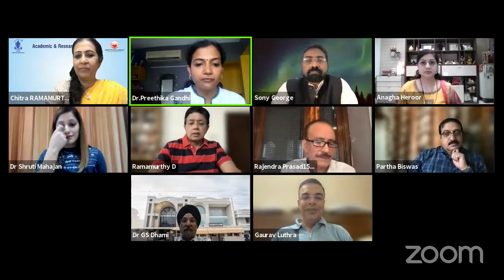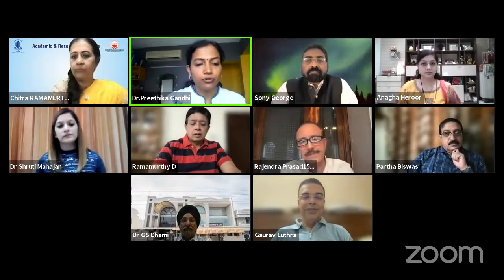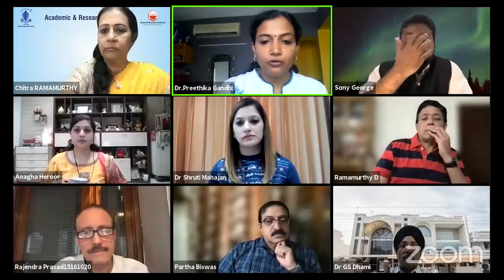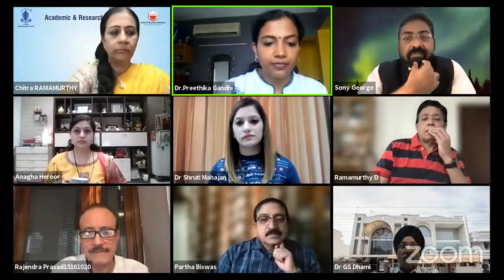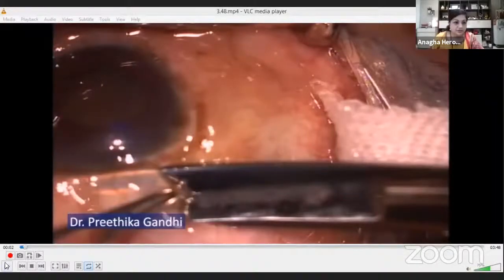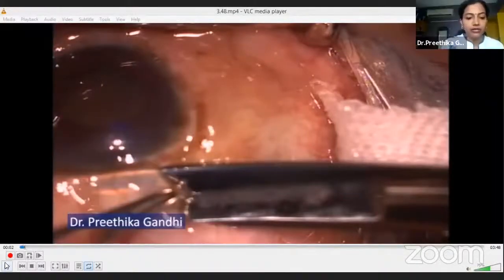Thank you so much. A very good afternoon to one and all. Today I'm going to talk about a cataract surgery that most surgeons don't like to operate — at least I don't look forward to operating in such eyes. So, small incision cataract surgery. We have a 41-year-old female patient with microophthalmos, microcornea, and iris coloboma. She presented with nucleus sclerosis grade 4 to 5, with a preoperative vision of 1/60.